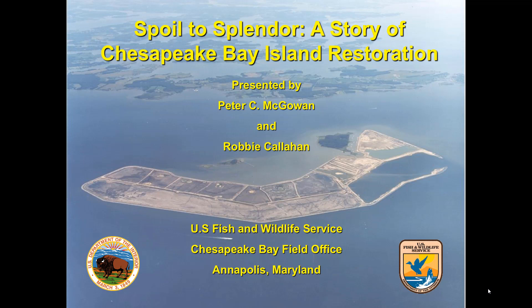Turning to today's presentation and today's presenter: Peter McGowan is a senior wildlife biologist who's been with the U.S. Fish and Wildlife Service in their Chesapeake Bay field office in Annapolis for more than 25 years. He has an associate degree in environmental studies, a bachelor's of science in biology, and a master's of science in environmental science and policy. His career has involved investigations of contaminants and their effects on water birds, considerable oil spill planning and response, and for the past dozen years he's been the lead biologist at the Paul S. Sarbanes Ecosystem Restoration Project at Poplar Island — literally converting spoil to splendor for the benefit of wildlife. Please join me in welcoming Peter McGowan.